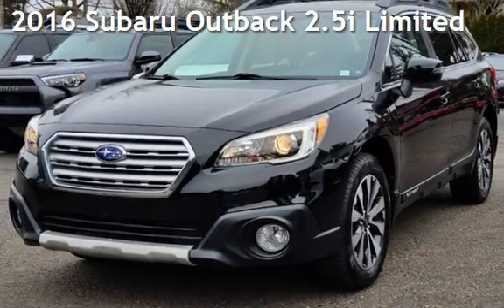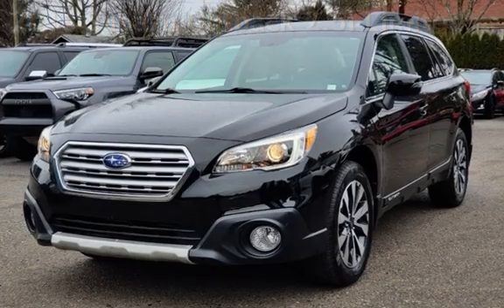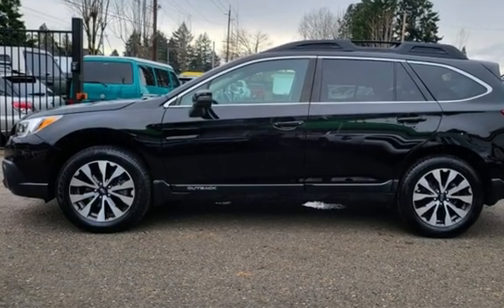Presenting a pre-owned 2016 Subaru Outback 2.5i Limited. This four-door wagon has a four-cylinder, 2.5-liter H4 engine, with all-wheel drive, and an automatic transmission.